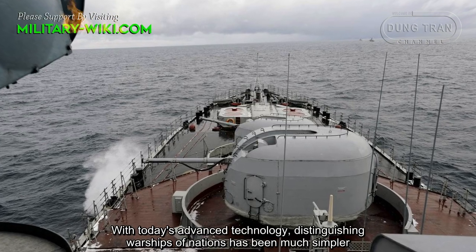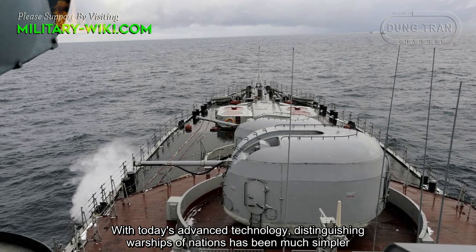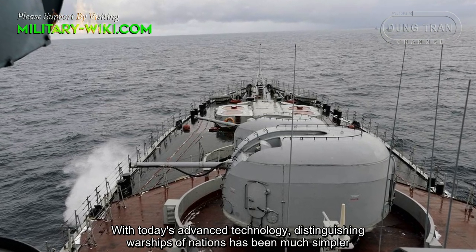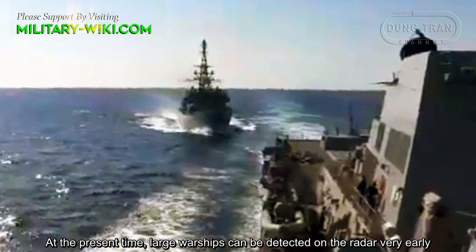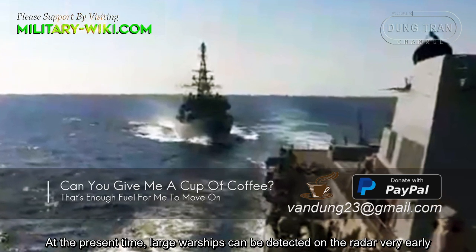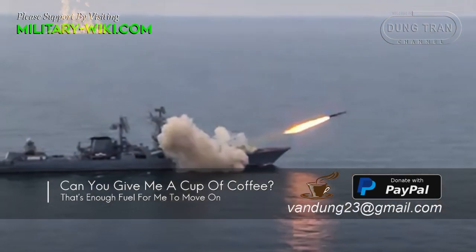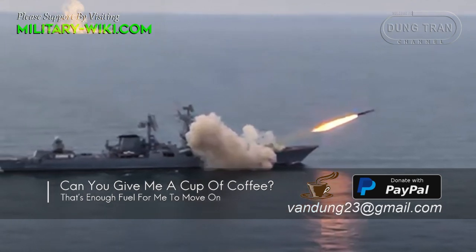With today's advanced technology, distinguishing warships of different nations has become much simpler. At the present time, large warships can be detected on radar very early, instead of trying to search for each other on the horizon as in the past.